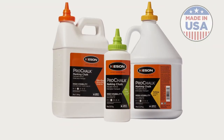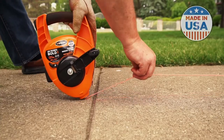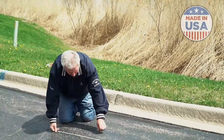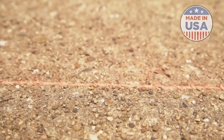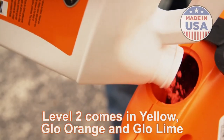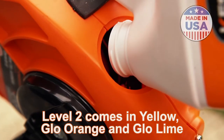Level 2, Pro Chalk High Visibility, is for high color contrast needs. Typical applications include high contrast needs such as blacktop and roofing tiles, or any other dark surfaces. It will wear away or wash away naturally in a few days. Level 2 comes in yellow, glow orange, and glow lime.